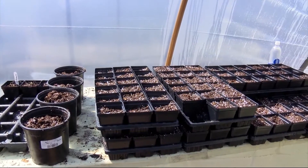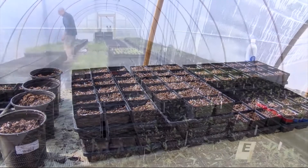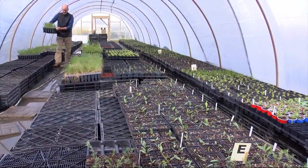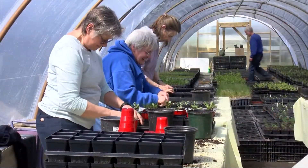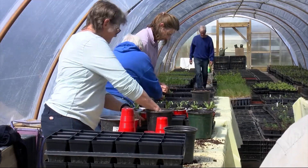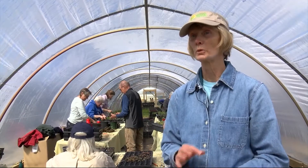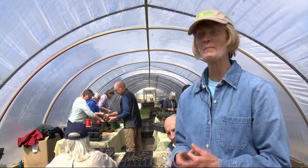For this annual sale, they get about 52 different species of plants from a nursery in northern Indiana. It takes over 500 hours of volunteer time and probably 60 volunteers to get this done. We get about 5,000 plants, and then for a solid week we have two shifts of people transplanting — which is what's happening behind me.